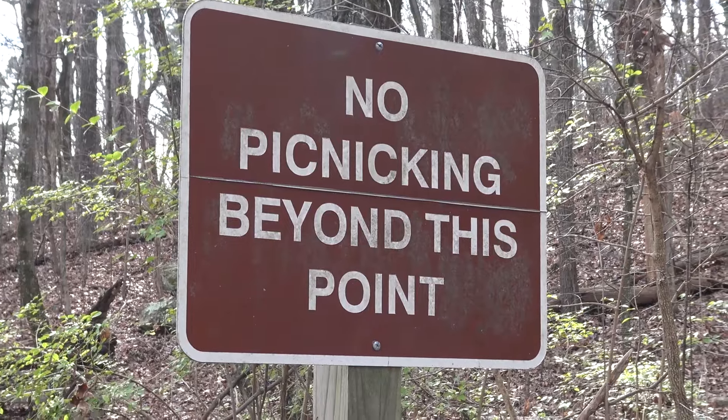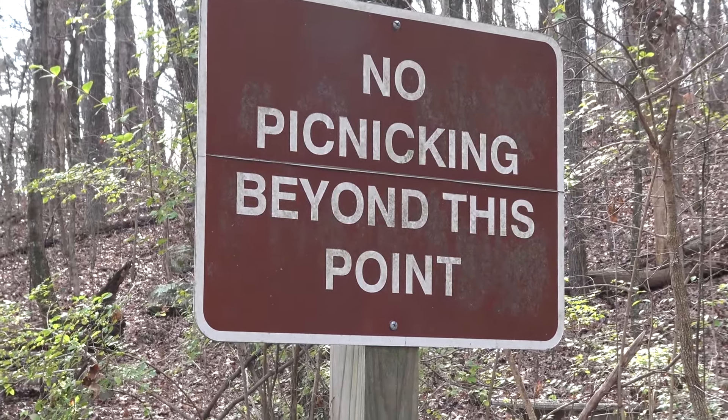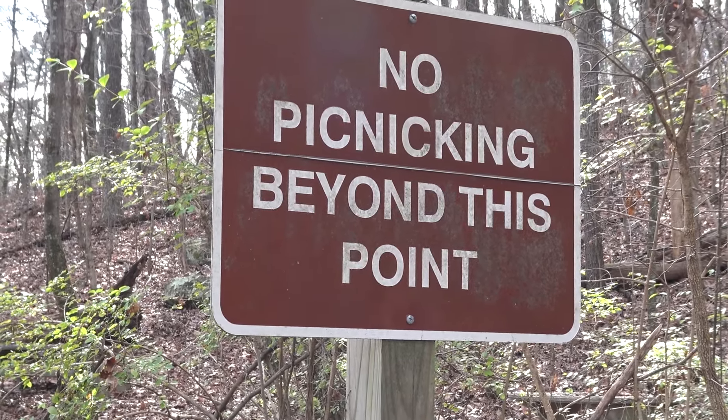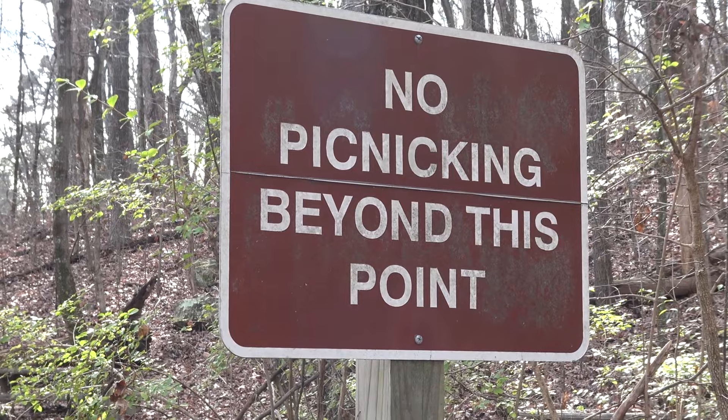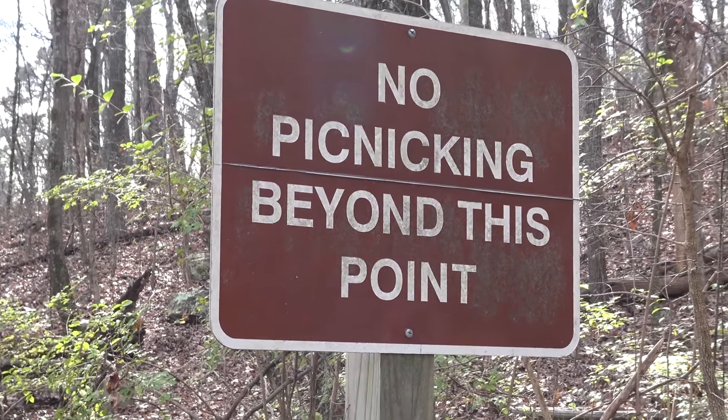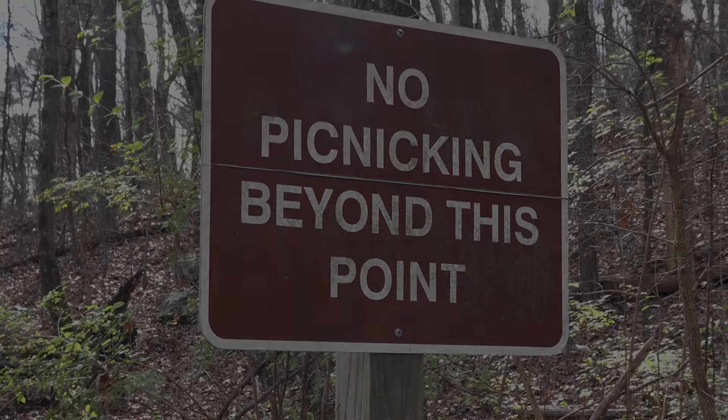Well guys, thank you for watching. I hope you've enjoyed this little trip to the side of Lookout Mountain. I'll be doing journeys again, but until then — go and make some journeys of your own. See you guys next time.